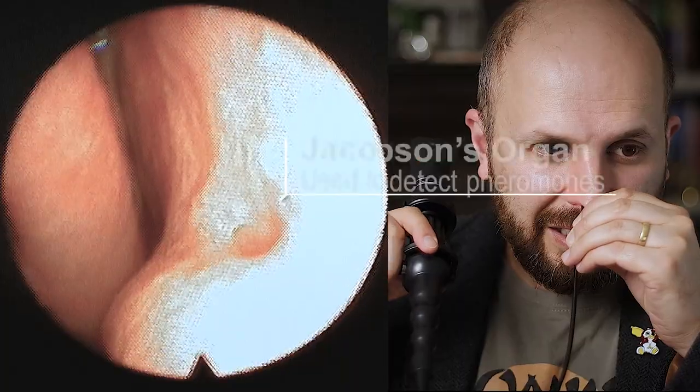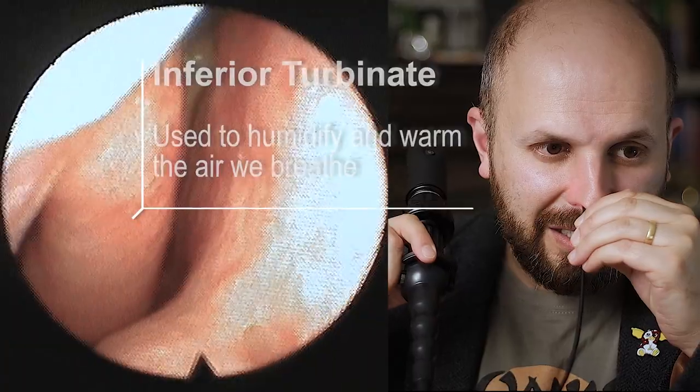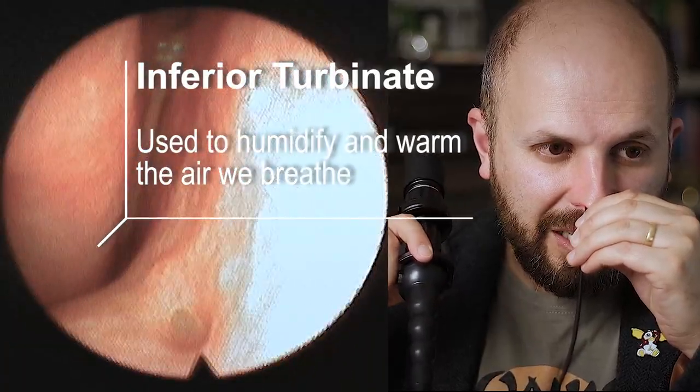You can see the little dot in the middle there — not very easily seen because of the contrast. It's Jacobson's gland. There are my turbinates there.